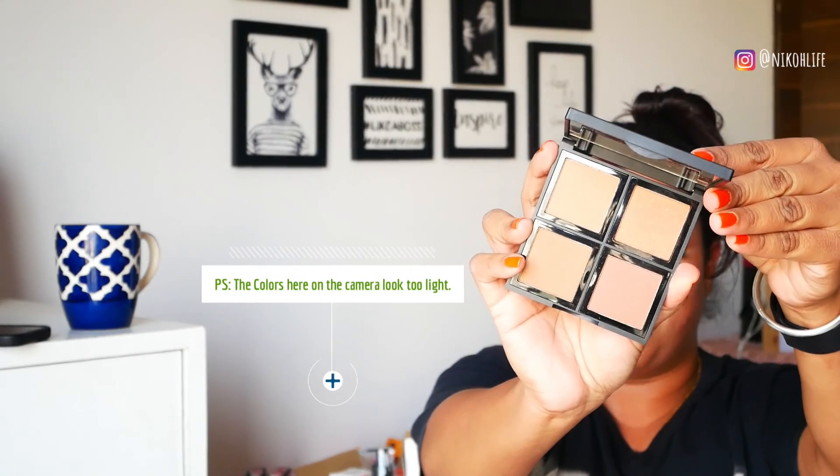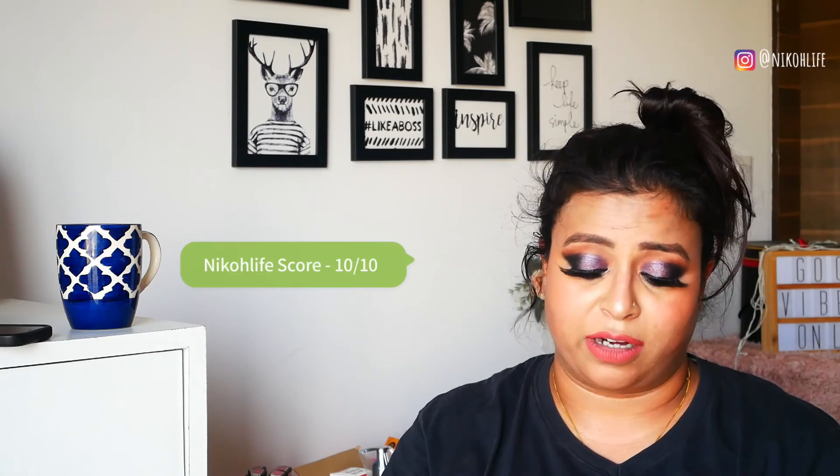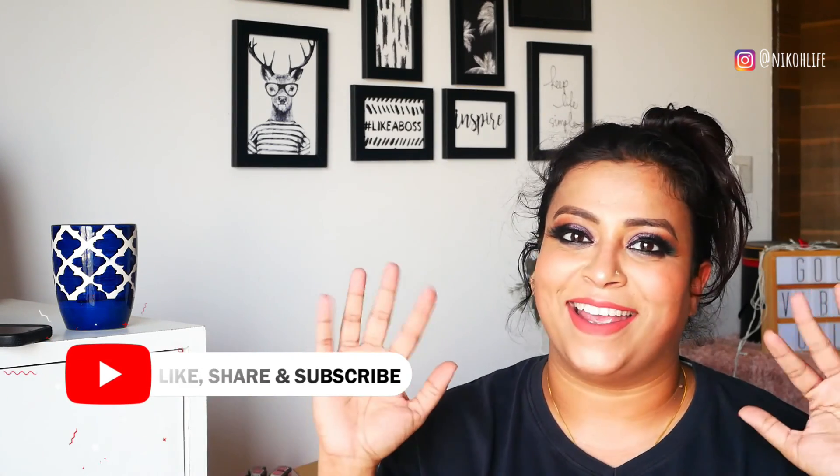Moving on to our last product, which is my top favorite — the Bronzer Palette. It comes with four colors and trust me, guys, this is an amazing palette with very high pigmentation. The pigmentation is so good! Without any second thought I would totally recommend this product — it's a 10 on 10. You can totally buy this product. It's in the shade Deep Bronzer, which is perfect for Indian skin and I totally love it. That's it for this video — please like, share, and subscribe. Bye, take care!